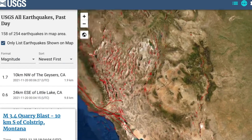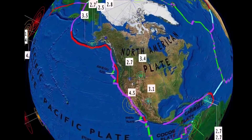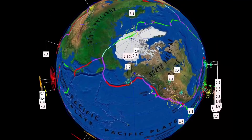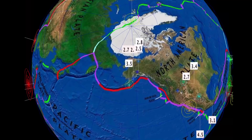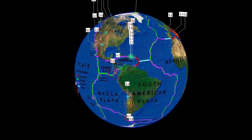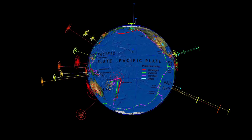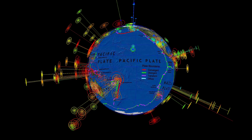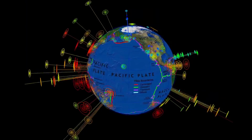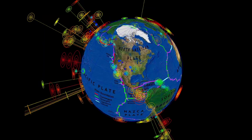Other than that, no major earthquake swarms to talk about across the United States — minor activity through Los Angeles and the regular regions. Through Alaska, the largest being a 3.5. That's the last 24 hours for earthquakes — pretty quiet considering. Looking at the last seven days around the world, we've seen quite a few deep earthquakes recently and are still expecting larger shallow earthquakes to follow.